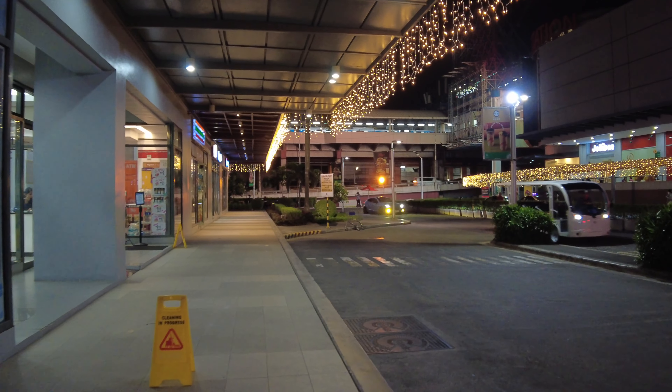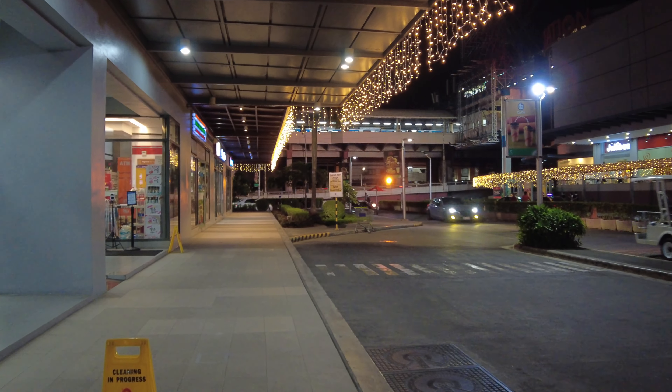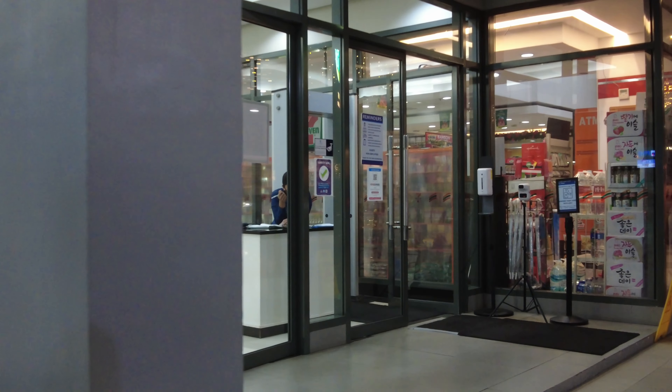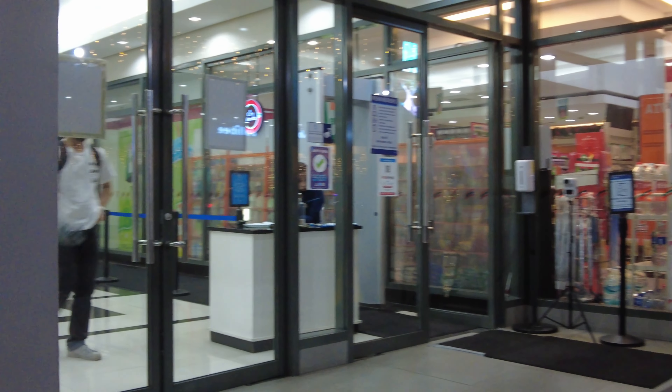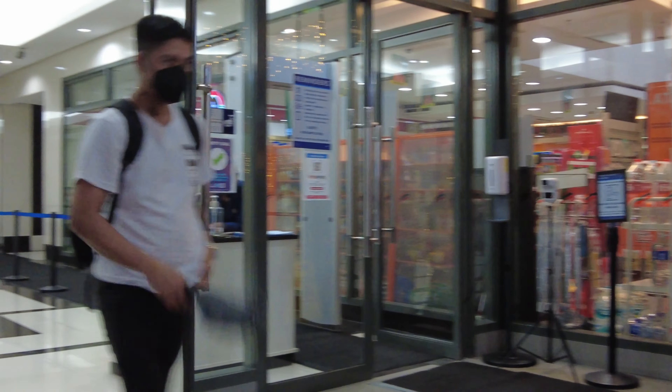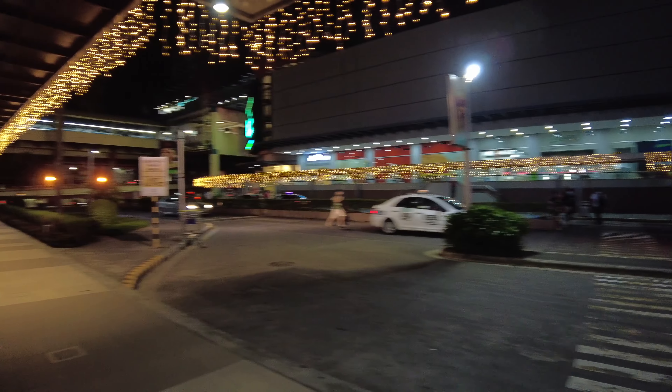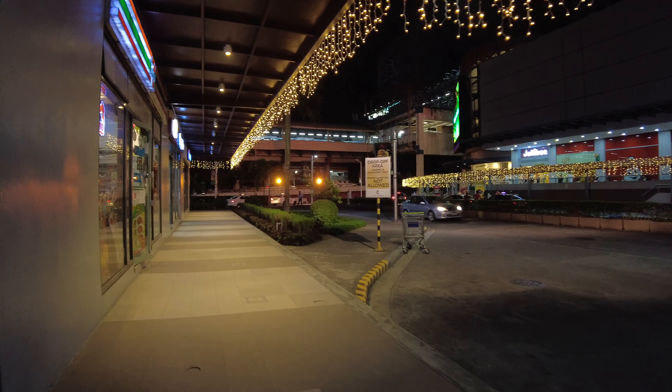This is now heading towards EDSA, the main highway. And to my left is another Cyberpod Centris building. I guess that's it for this video.